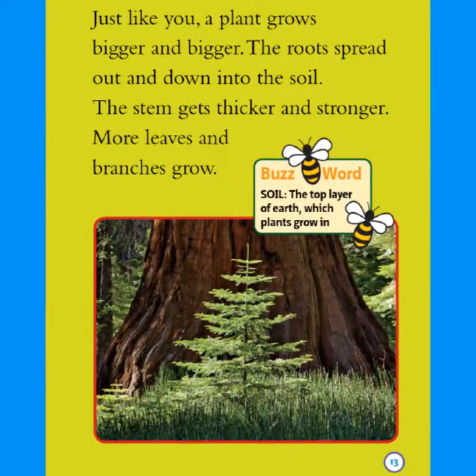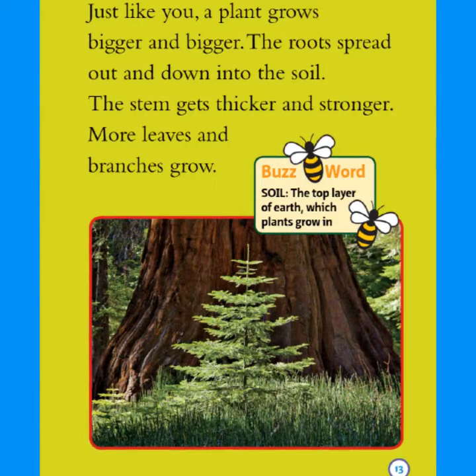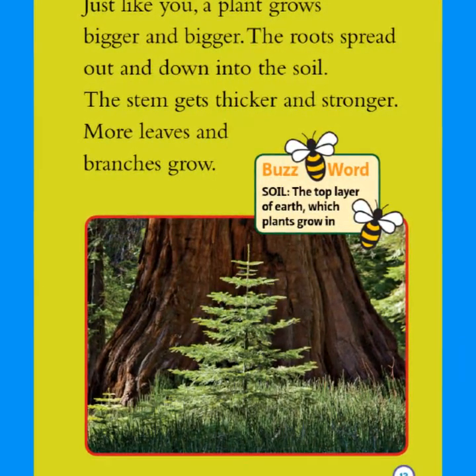Just like you, a plant grows bigger and bigger. The roots spread out and down into the soil. The stem gets thicker and stronger. More leaves and branches grow.